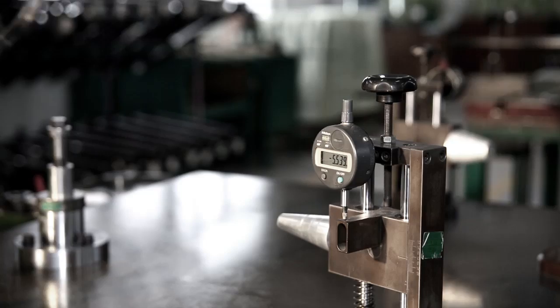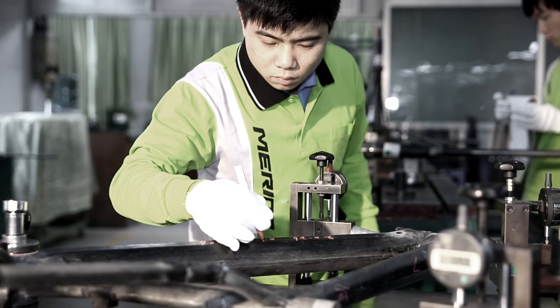Hundreds of carbon elements — quality piece by piece. Quality assurance: all relevant engineering tolerances are accurately checked and collected. This way, each frame is given its individual profile where all details are recorded.